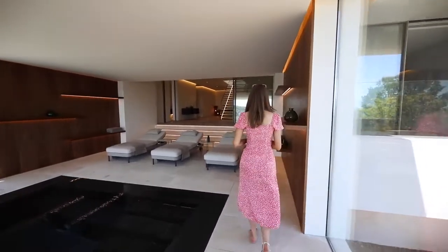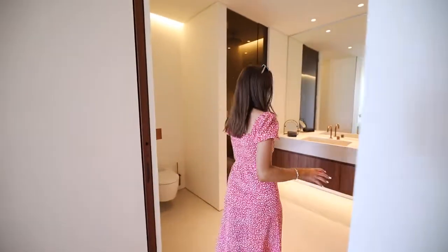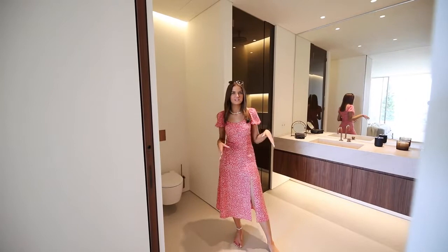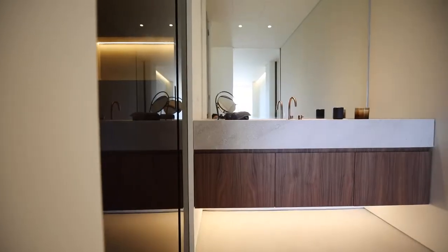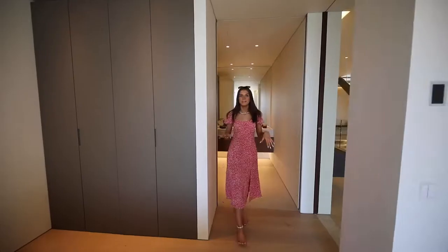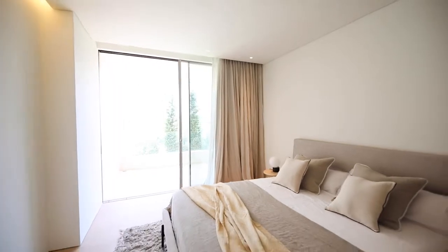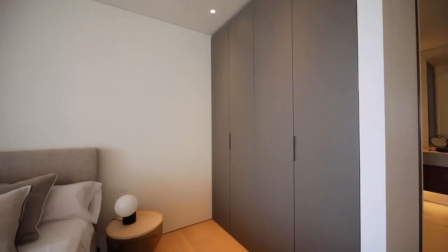Heading into the first of the three double bedrooms — all of the rooms are of a similar size and design, so there's no arguments about who has what. You've got lovely wood detailing on the cupboards, again full-length glass doors for the shower, and the main bedroom area is really light and bright due to the full-length bifold doors. You've also got full-length wardrobes which provide tons of storage.